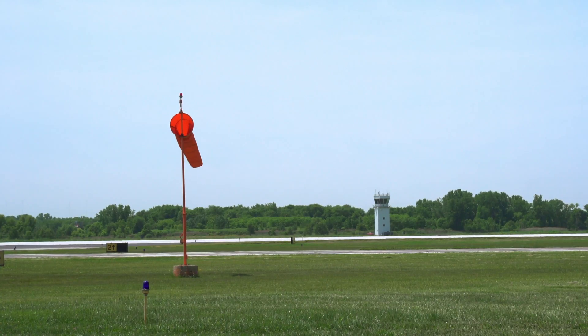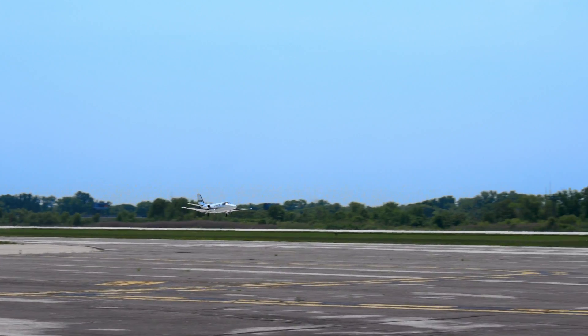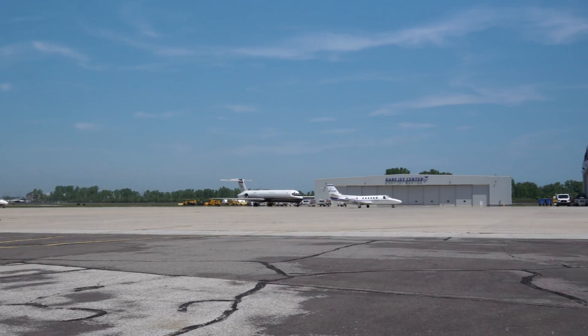The Gary Chicago International Airport was rehabilitation of Runway 12/30. It was a fast-paced project. It consisted of repaving the existing runway, milling the existing asphalt runway, and overlaying with concrete.